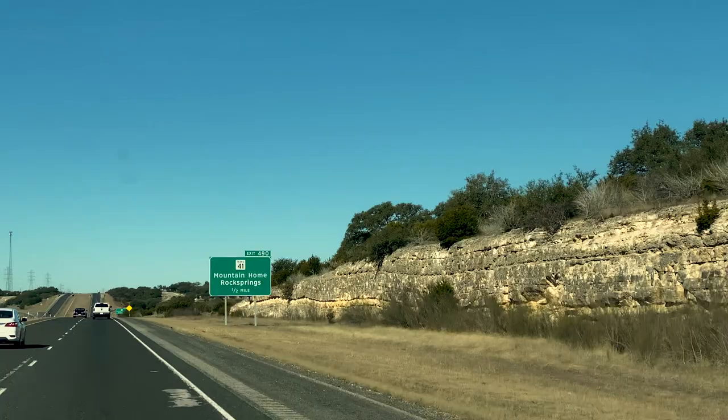This place is real special. We're out here in Rock Springs, Texas. You're far enough out that you can get away without being too far.